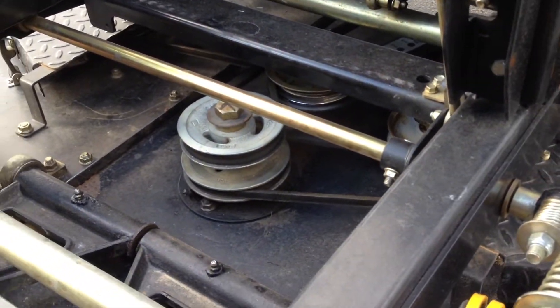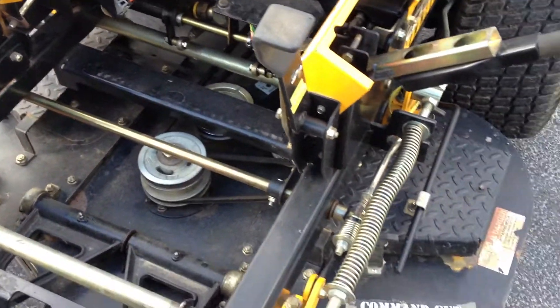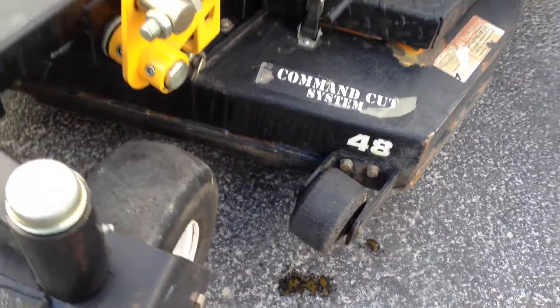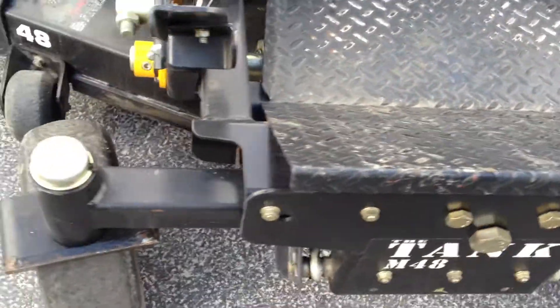Deck drive pulleys are cast iron and will virtually never wear out. The front deck caster wheels on both sides do show a significant amount of wear and may need changing after a few years.